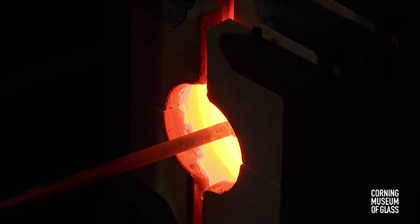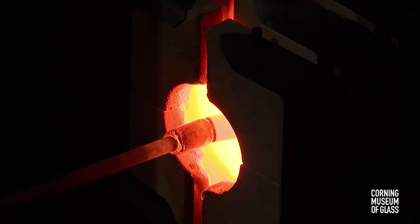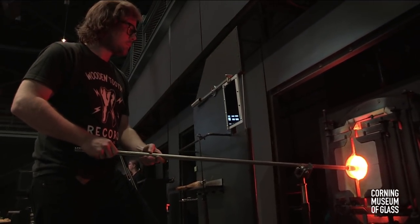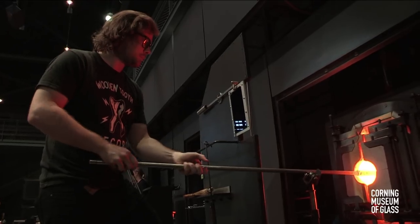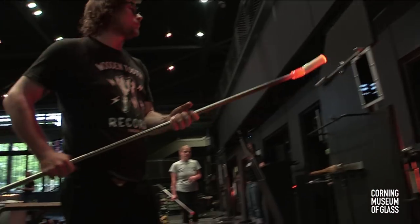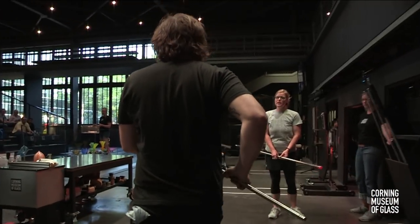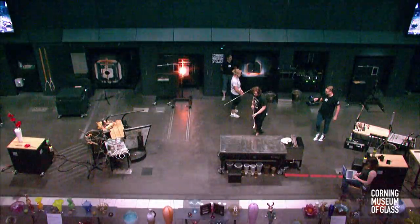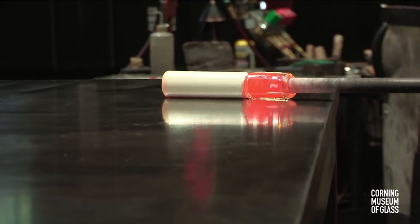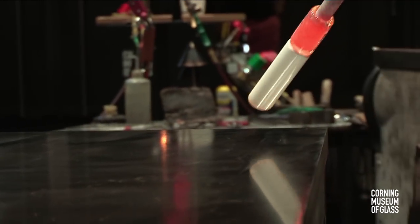Now Courtney has picked up a blowpipe — a hollow stainless steel blowpipe. She's preheating the end of it so that when she goes into the furnace, the hot glass will stick to it. Just like our color rod wouldn't stick if it wasn't preheated, if you do not preheat a blowpipe, the glass will repel away from it inside the furnace. You'll also see a layer between the glass and the rod, and the metal will start to suck away the heat from the clear glass very rapidly.